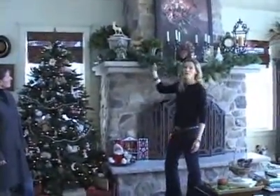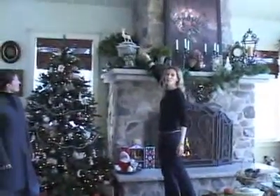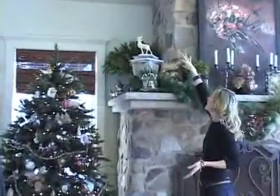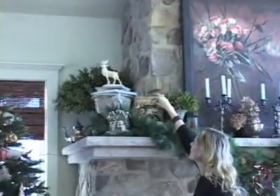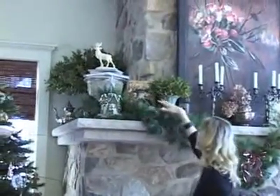Some of my favorite things about this vignette are this beautiful urn up here — I think that's so pretty. I love that she's put some books on top of it, and then that pretty stag. Is that actually part of your Christmas decorations, or is that a year-round stag? A year-round stag, yeah, it's so pretty. But with the greenery and everything, it looks even a little more Christmassy in this little handmade house.